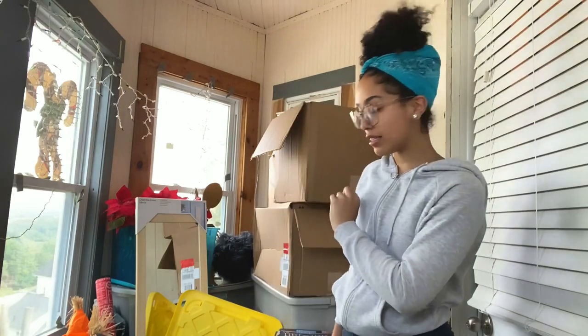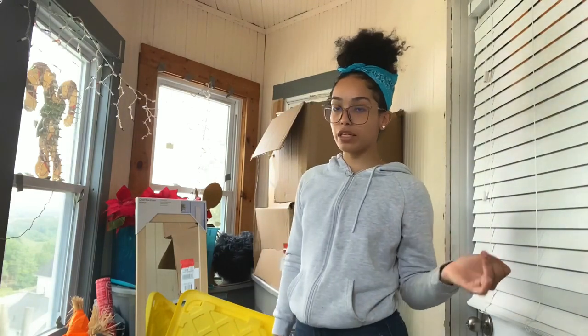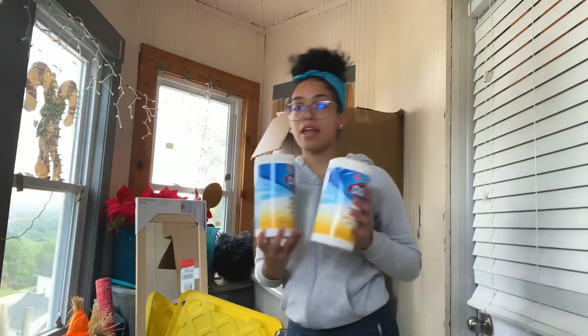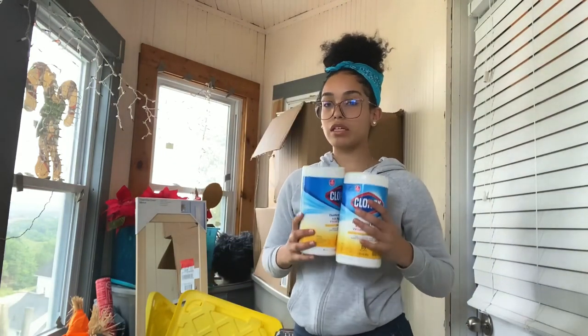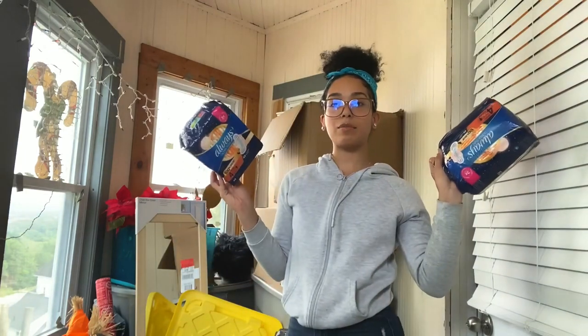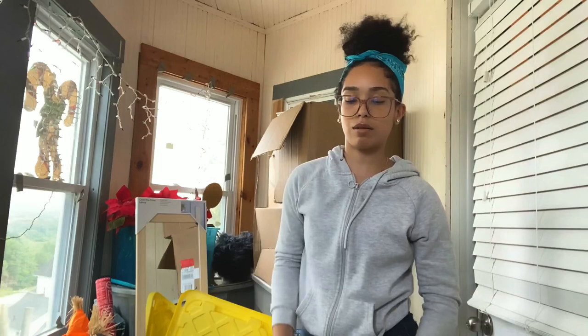My phone is tweaking and deleted all the videos I did, so I'm gonna show you the stuff that didn't save really quickly. In the cleaning supplies bucket I got two packs of Clorox wipes because everyone needs those.